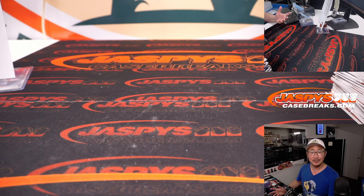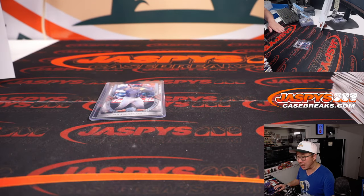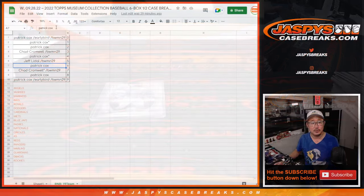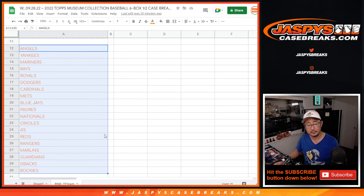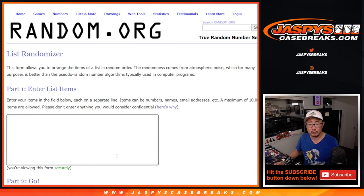There you go, boys and girls — a really nice second half of Museum Collection Baseball. There are some non-numbered cards that we've got to randomize to somebody. So one person on this list will get all the non-numbered cards for these teams. New dice to roll, new list — good luck.